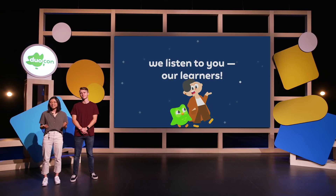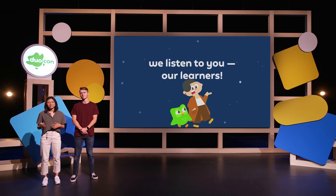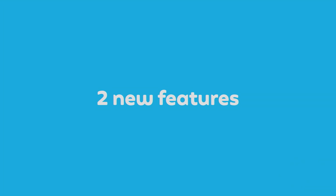A lot of our ideas for new features and improvements come from talking to you all through interviews or reading your reviews. Today, we're really excited to introduce two new features on Plus that we've been working really hard on.